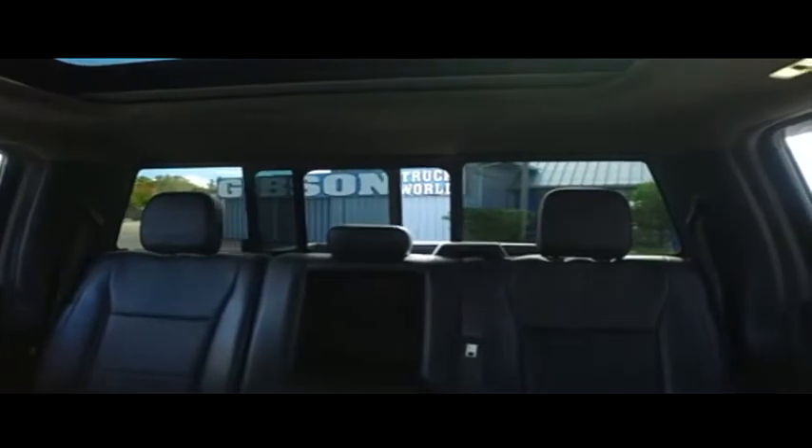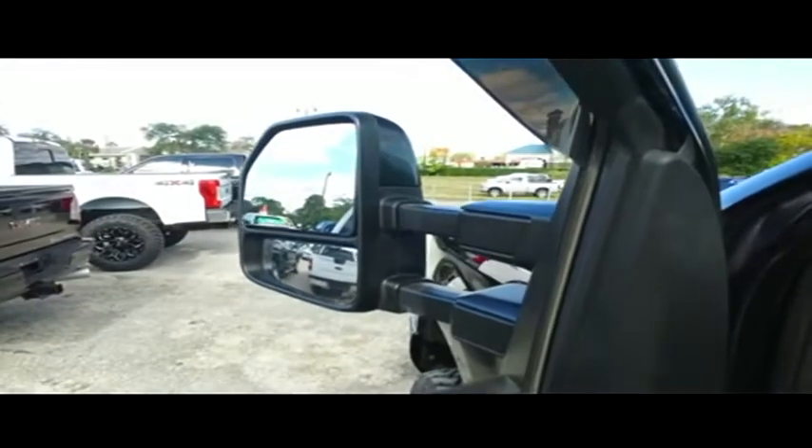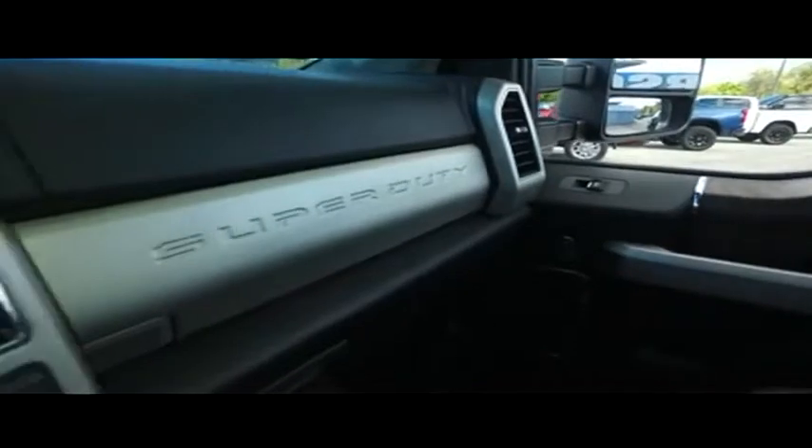Elbow-deep storage. Panoramic sliding moon roof. Look at that — power sliding rear window. Adjustable foot pedals. Oh, automatic tailgate ladder — you've got to be kidding me. Look at all these luxuries. Power scope mirrors — bring them out to see what's towing behind you, bring them back in when you've got to fit through a tight space.